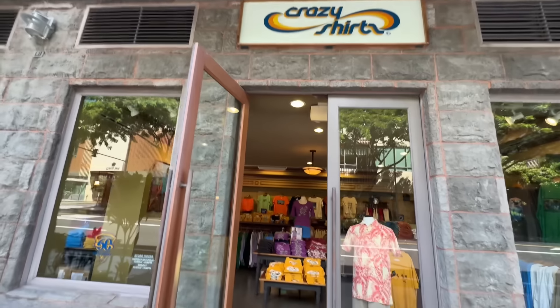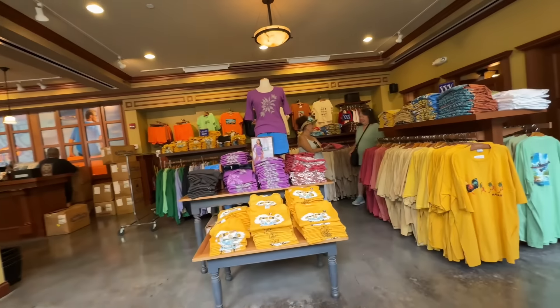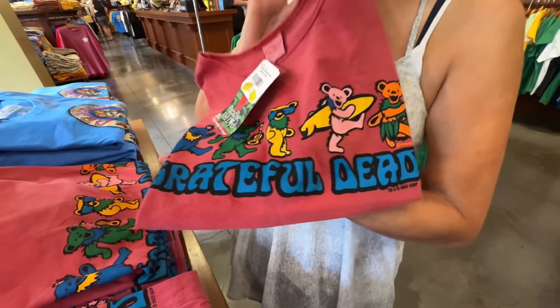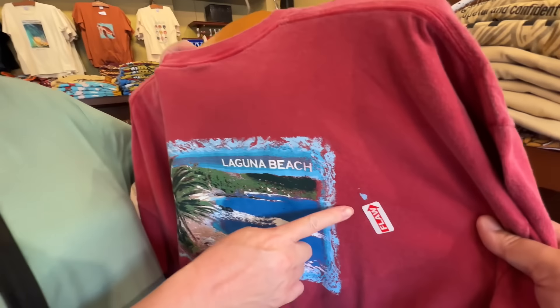Only about five minutes from Ala Moana is Ward Center, another shopping area with free parking. The best thing here — which I didn't know still existed after coming 20 years ago — is the Crazy Shirt outlet. It's right behind us with all the shirts inside. You can save up to 60% off. I'm a fan — let's go see!